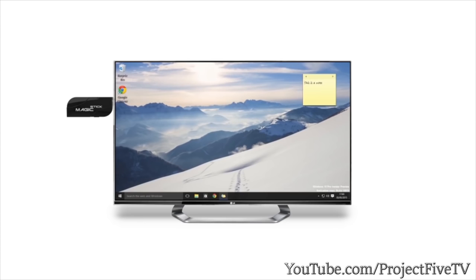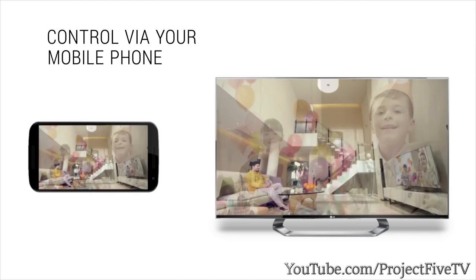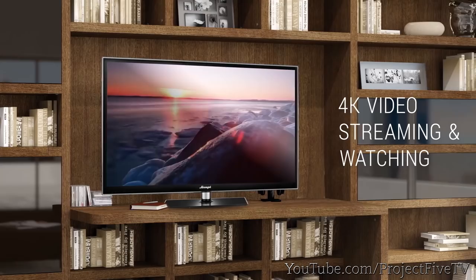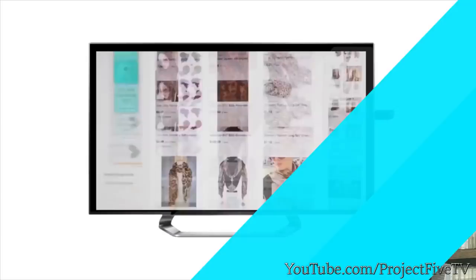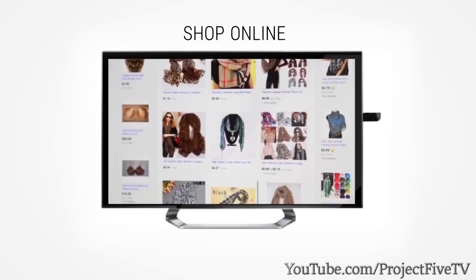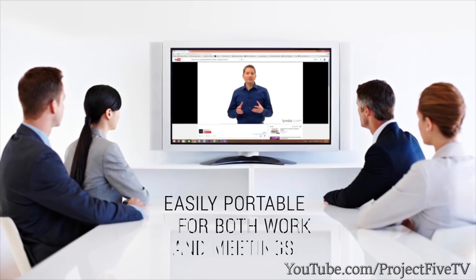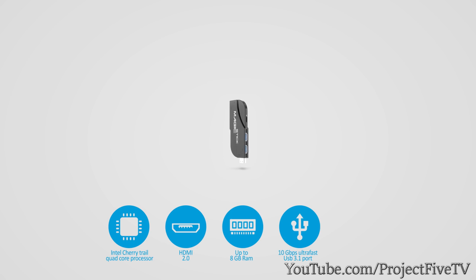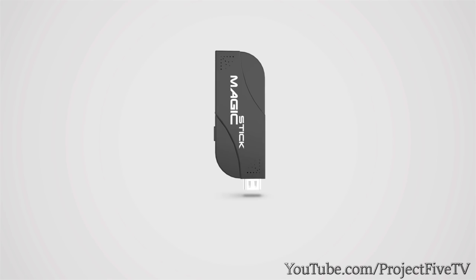Run Windows 10 and Android, use your favorite apps, play HD games on the big screen, 4K video streaming, shop online on your TV, and copy files in the blink of an eye. Easily portable for both work and meetings. Magic Stick — be amazed. Pre-order prices only on Indiegogo.